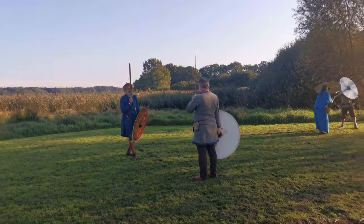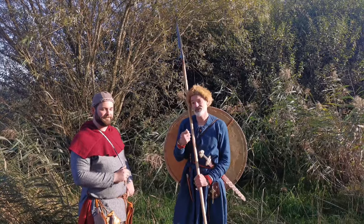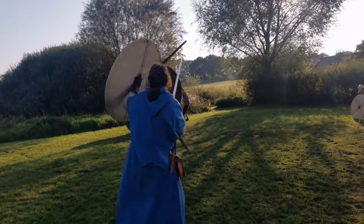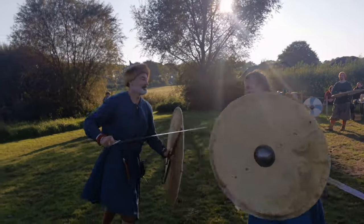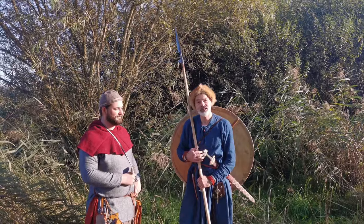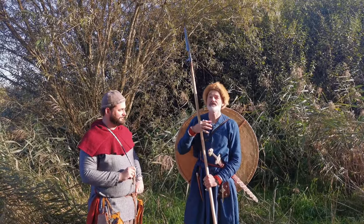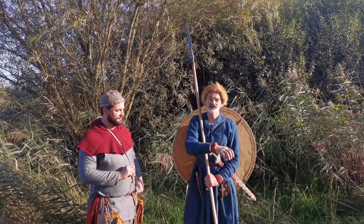I was thrilled that there were actual sources that informed us about how historical weapons were used. We don't have anything like that for the Viking Age. I had a weak spot for the Viking Age because I did re-enactment for many years, so it was only natural that I started researching the armament of the Viking Age. Despite not having any written records, I think we can get some clues of how they may have fought — and that is one of the focuses of my research.